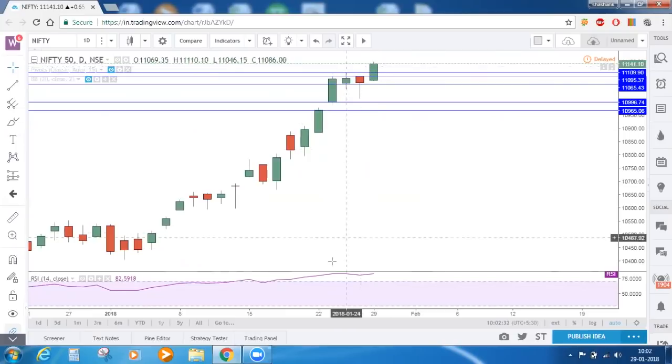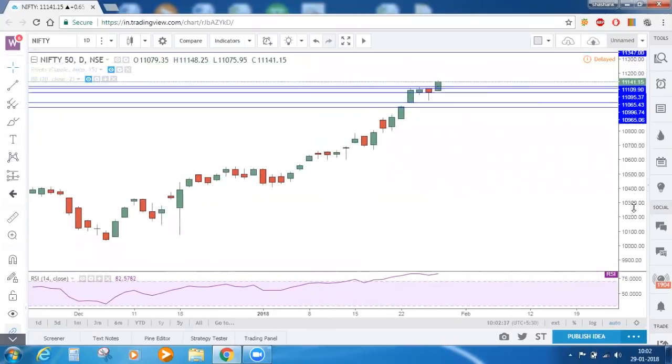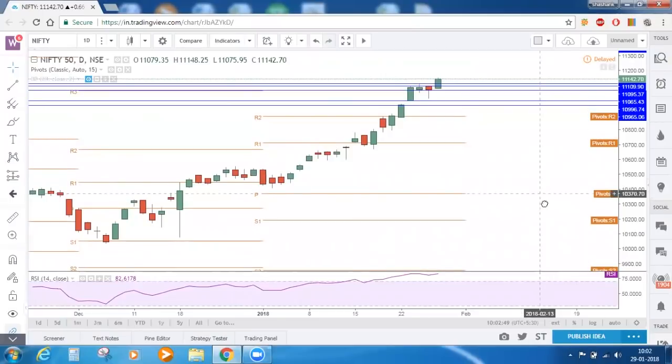And as assumed, it opened gap up today and it is making new highs. On the daily timeframe, based on the pivot points, we have already marked our target which is around 11,350. I am just enabling the pivot points here.